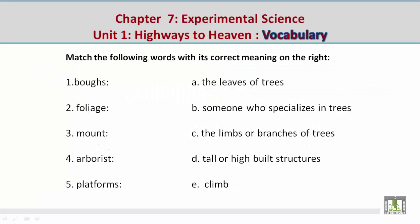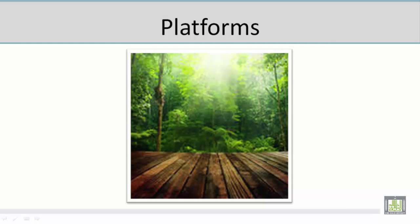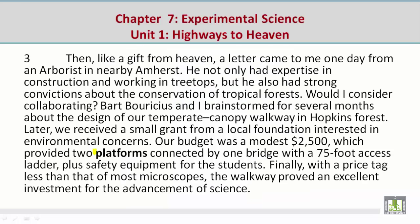Number five: platforms — Mohamed gives the correct meaning: D, tall or high built structures. Now let's look at a picture related to 'platforms.' Mohamed describes seeing a tall or high built structure in the trees. Now let's look at a paragraph related to 'platforms': 'Our budget was a modest $2,500, which provided two platforms connected by one bridge with a 75-foot access ladder, plus safety equipment for the students.'